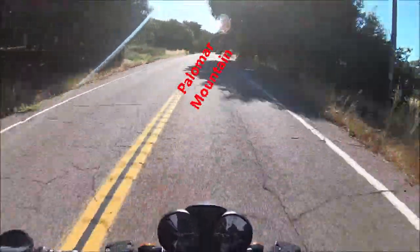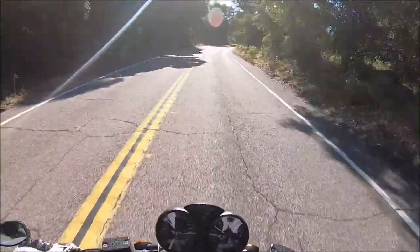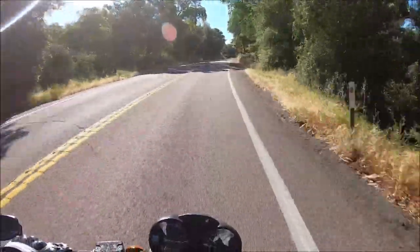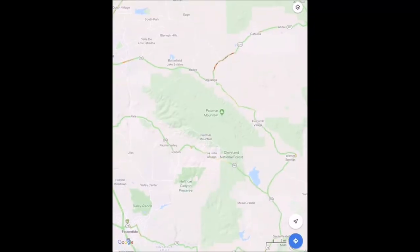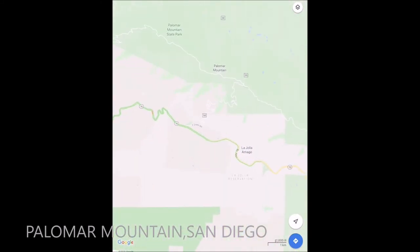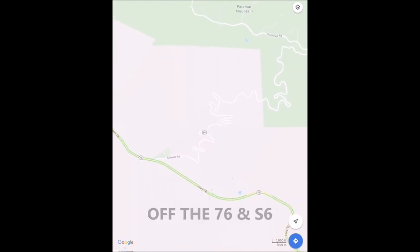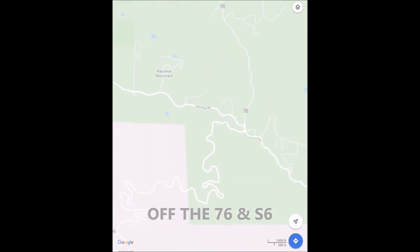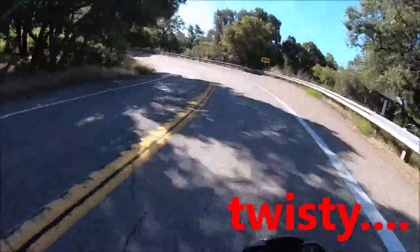Now guys, this is obviously a very upgraded road. I'm on the rock side — go ahead and look in the directions, you'll see what I'm talking about. I didn't actually mean to say rocky, I meant to say the twisty side.